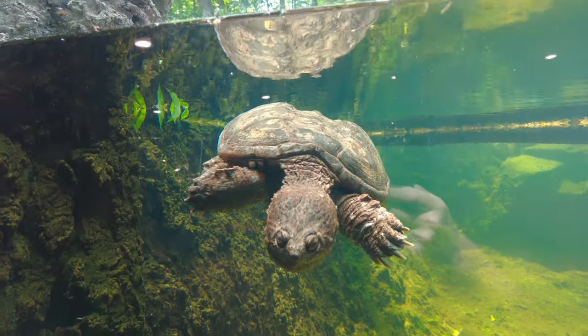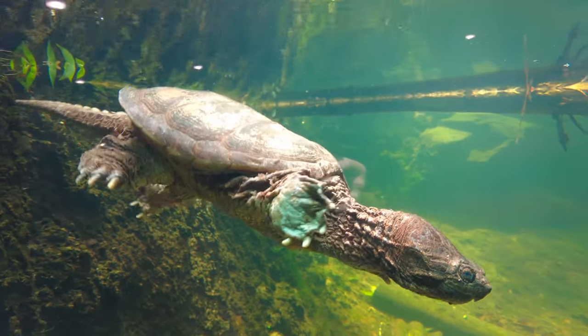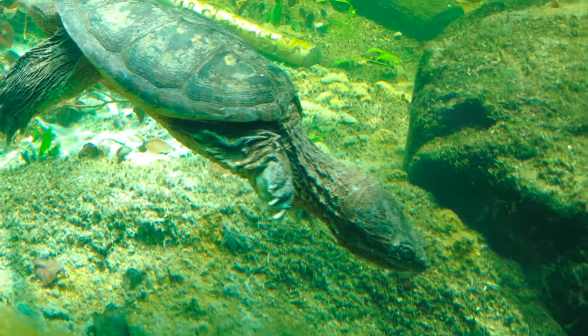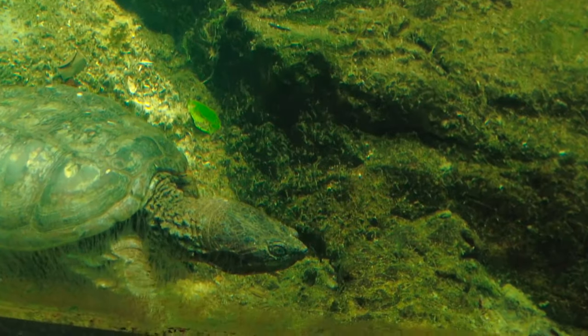Snapping turtles are about 16 inches long and can weigh up to about 35 pounds. They have a rough shell which is usually covered with algae and can easily be mistaken for a rock while underwater. They have large heads and a short snout which sits just above their powerful hook-shaped jaws. These American eels are found mostly on the eastern coast of North America, living mostly in fresh water but returning to the ocean to spawn. American eels prey mostly on small fish and invertebrates and can grow 4 feet long and weigh up to about 17 pounds.